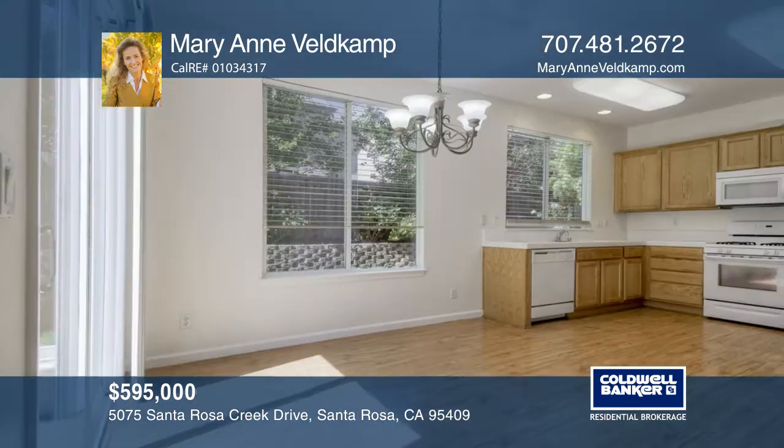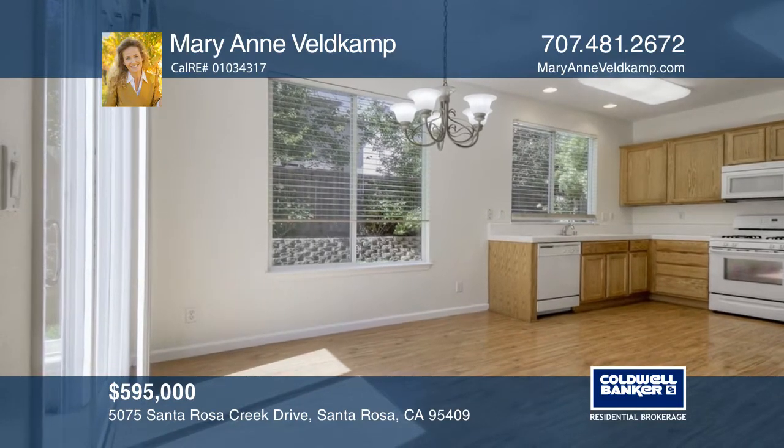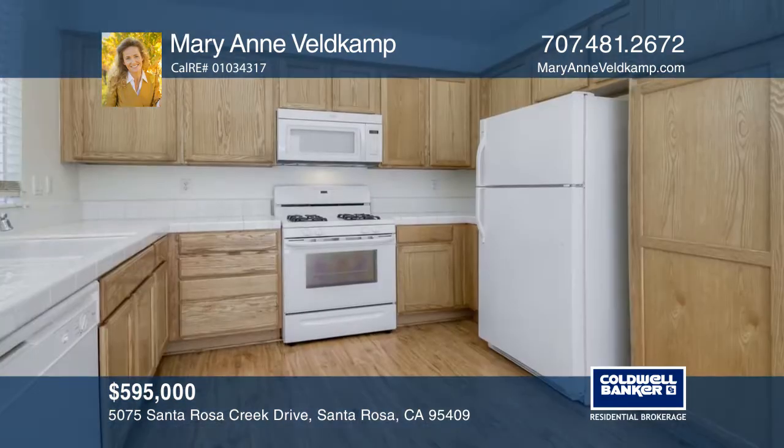There's one bedroom and one full bath on the main level, and in the spacious master suite and an additional ensuite bedroom upstairs.